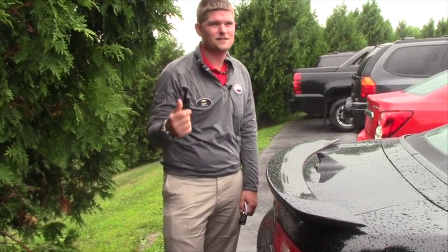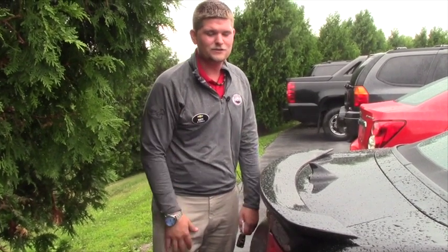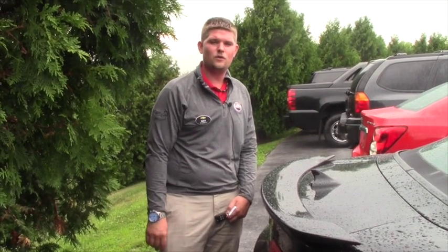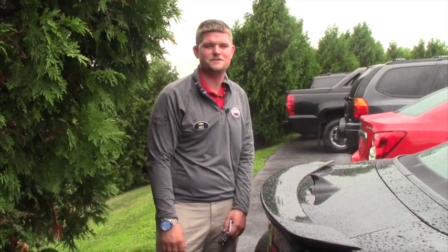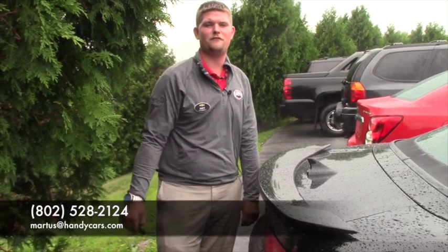I think the price is something along the lines of $24,660 — that's $24,660. So give me a call and let me know what you think. My name is Matt Artis and my number here at the showroom is 802-528-2124, or you can email me at mArtis@HandyCars.com. Thank you so much for your inquiry and I hope you have a fabulous day. Thank you.